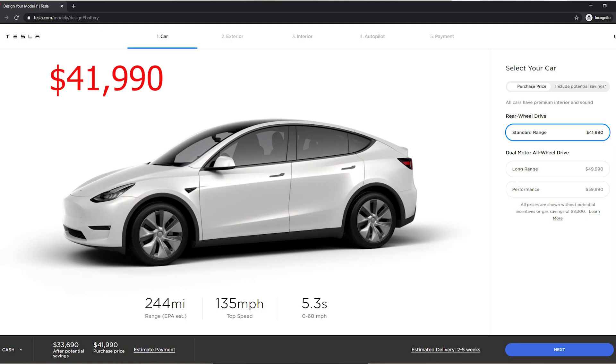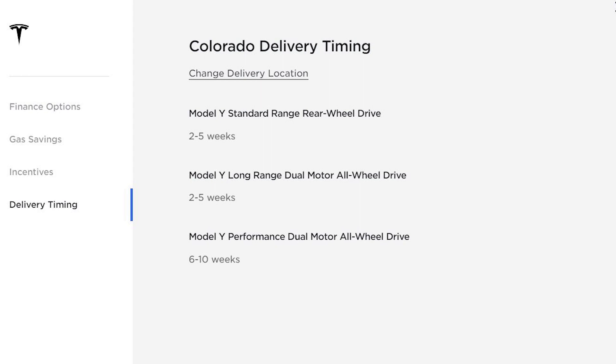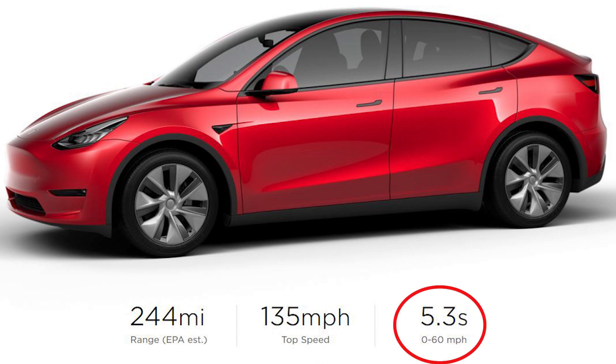The current standard range Model Y starts at $41,990, which is a lot cheaper than the long range all wheel drive. The delivery timing also seems to be pretty quick — here in Colorado I can get this car in 2-5 weeks. The standard range Model Y is a rear wheel drive single motor, just a motor in the back, and has a range of 244 miles, a top speed of 135 miles per hour, and it can do 0-60 in 5.3 seconds.